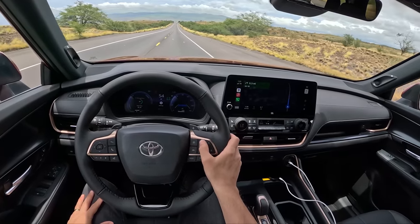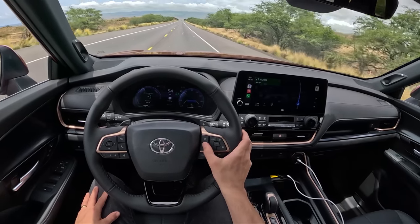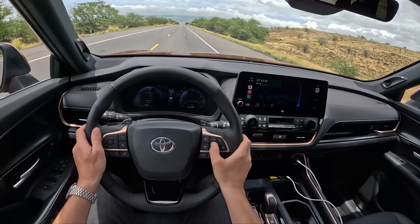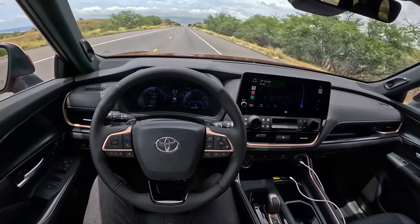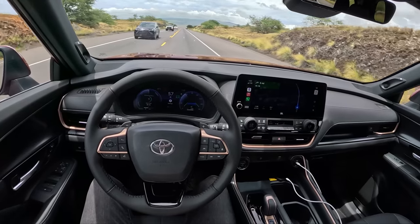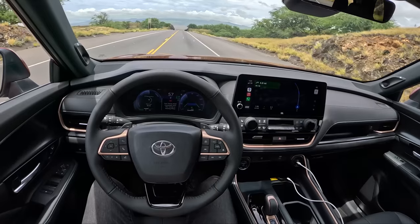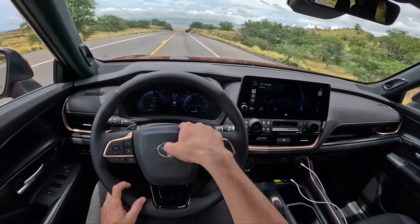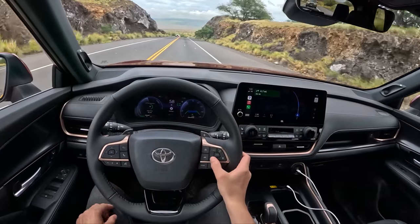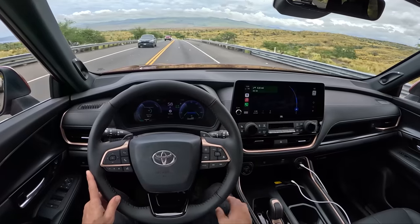Driving assistance seems to work quite well here too — you can choose adaptive cruise control, lane-keeping assist, and lane centering. This utilizes Toyota Safety Sense 3.0. The steering will last about 15 seconds before prompting you to take over. In the Platinum we also had infrared eye tracking and facial recognition hardware — you can see it on camera — that would load your driver profile via facial recognition as soon as you got in the car, which is a neat feature.